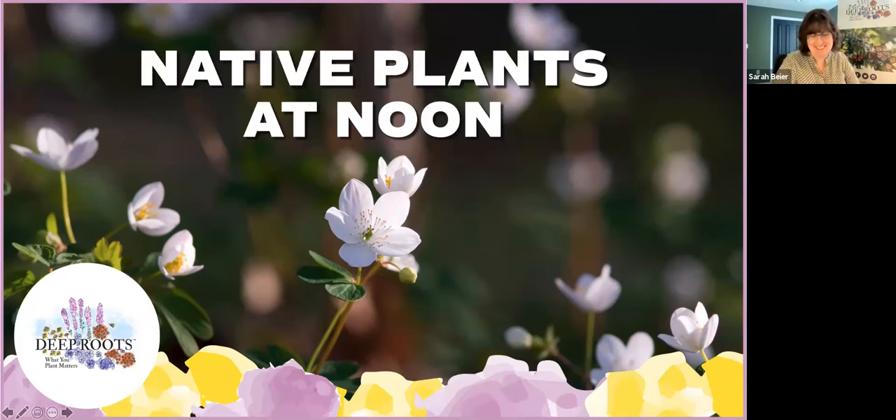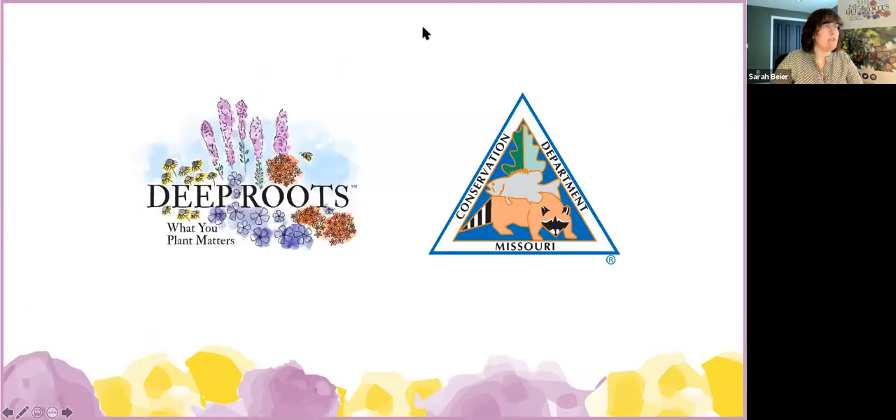With that in mind, we'll get started as quickly as we can. If you have questions as we go along, please try to put those in the Q&A — I can find them a lot more easily that way. Either I can provide some answers or we'll get those to Alex and Sydney between plants. Before we get started, I want to give a quick shout out and thanks to the Missouri Department of Conservation. Native Plants at Noon is a partnership with Deep Roots and MDC. We want to thank them for everything they do to help encourage and empower people to plant more native plants. So without further ado, I'd like to have Sydney and Alex join us and take it away.